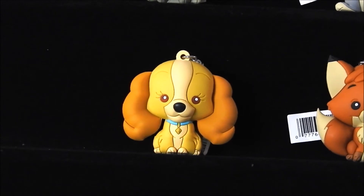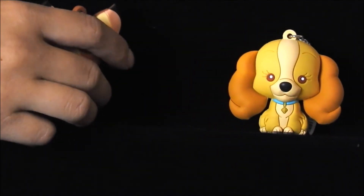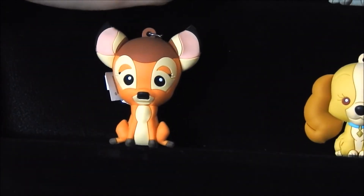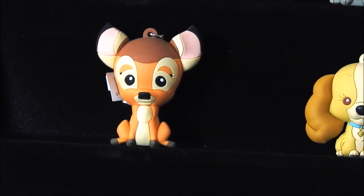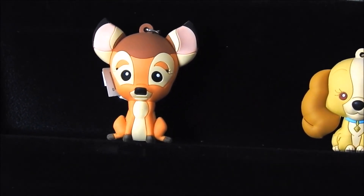Our ninth character is going to be Bambi, and I will set him down here. So there you have the first nine characters for our Disney Series 11.